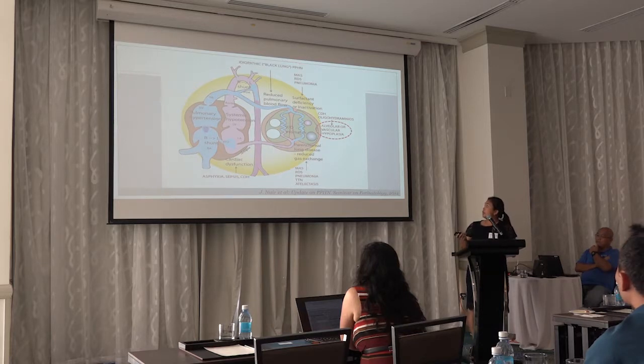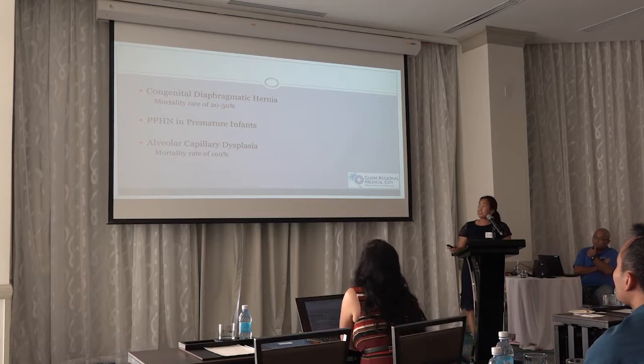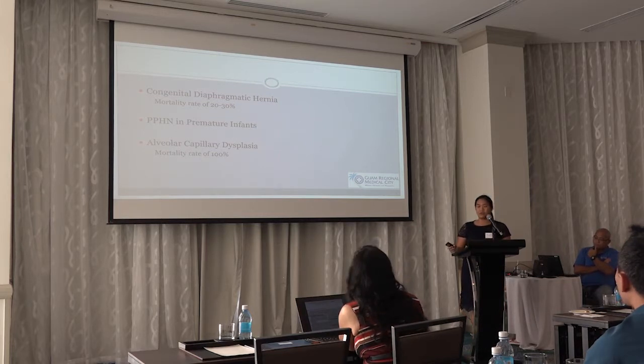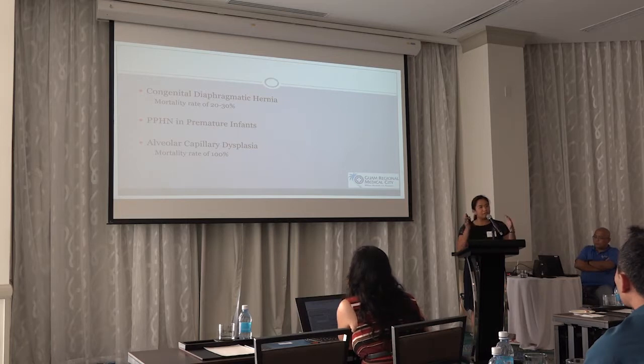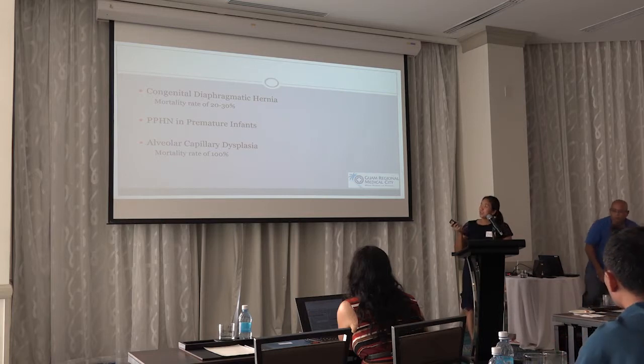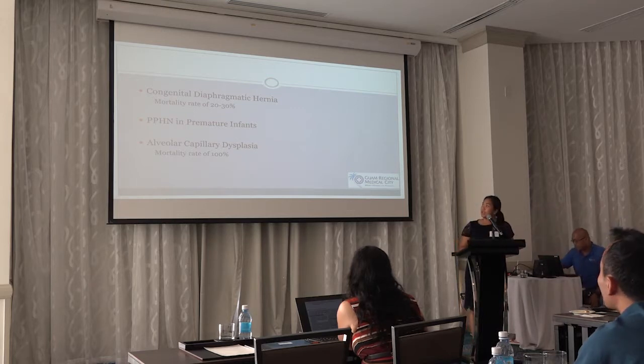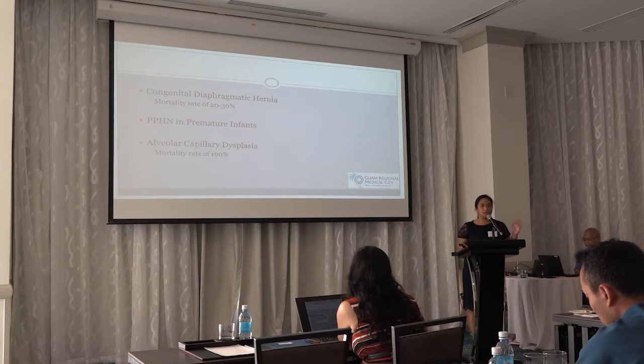The next category is alveolar or vascular aplasia — basically CDH or oligohydramnios. Congenital diaphragmatic hernia is one of the most common causes of PPHN in newborns. The herniated diaphragm into the thoracic area causes that lung to not develop, resulting in pulmonary hypoplasia, which worsens pulmonary hypertension. Similarly, PPHN in premature infants is mainly due to maldevelopment or the inability of the lung to develop. Alveolar capillary dysplasia is very rare, with mortality of about 100 percent.